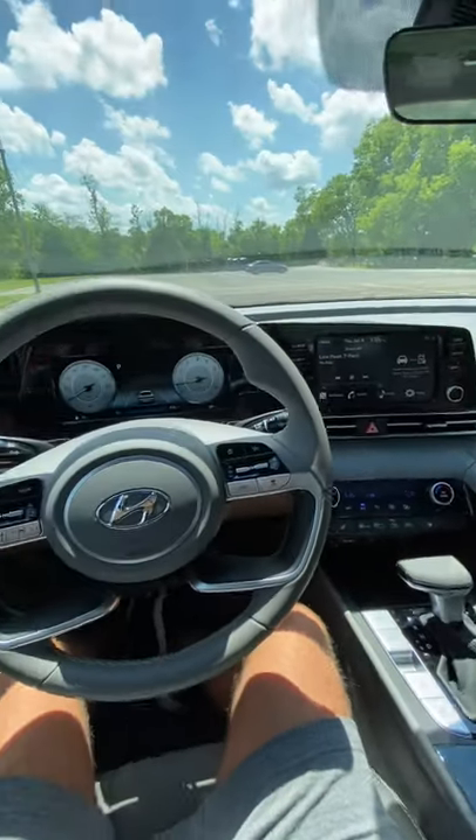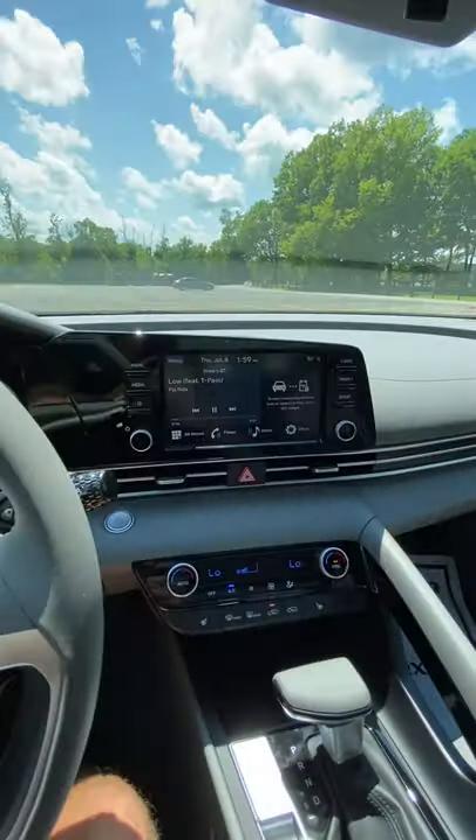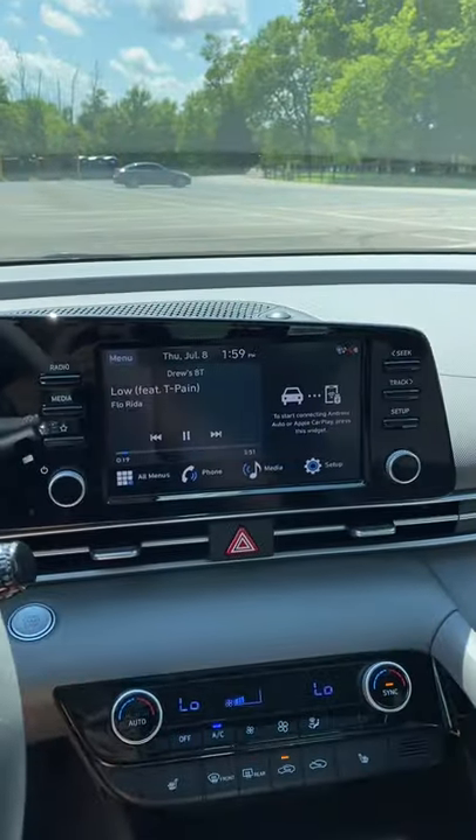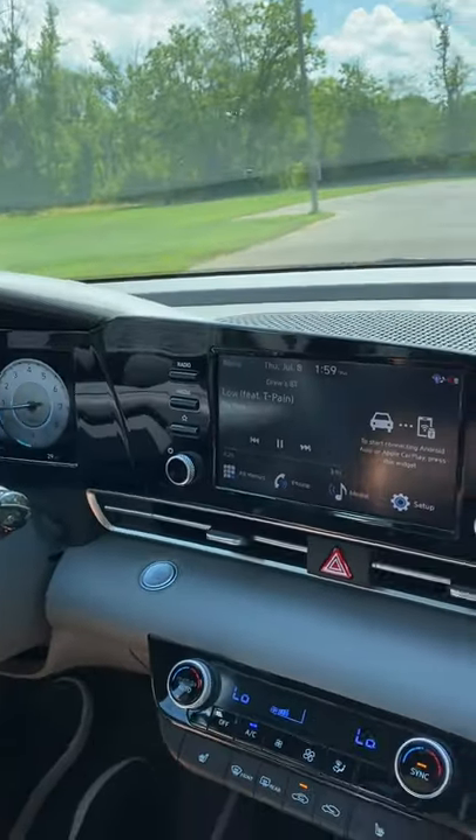But this interior takes the cake for me — look at how cool it is on the inside. We have a moonroof on this model, wireless Apple CarPlay and Android Auto, and even a digital gauge cluster. Look how nice this looks — it's all integrated into seemingly one seamless display.